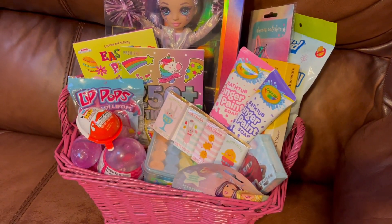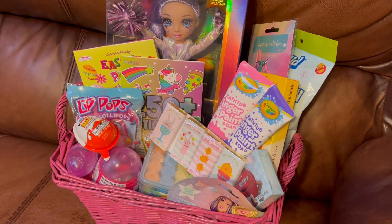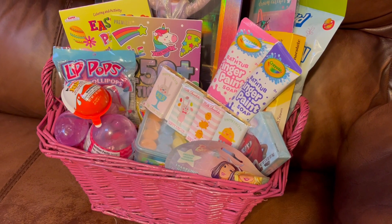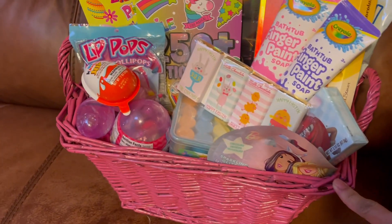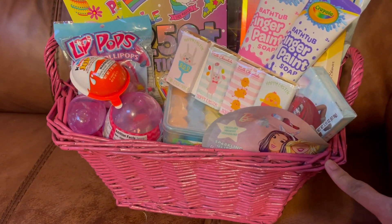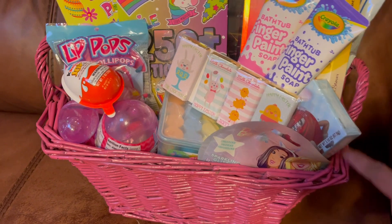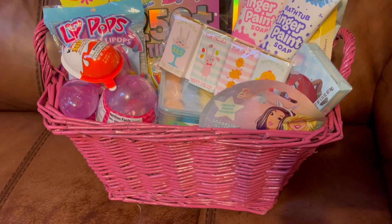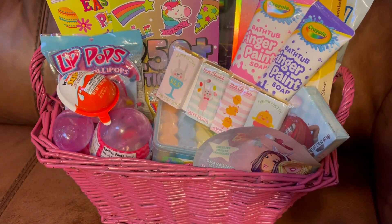Hey guys, welcome back to our channel! In today's video, I'm just gonna share with you really quick what we got Samantha for her Easter basket. We found this basket when we went dumpster diving — it's a brown color and I just sprayed it pink, so we don't have to buy a new one. Save some money!